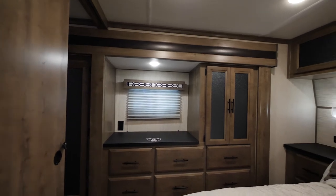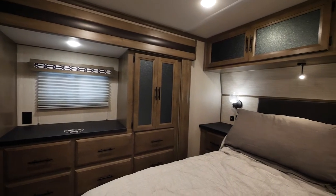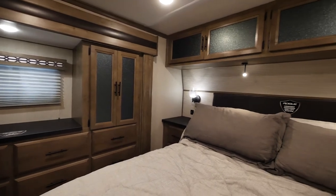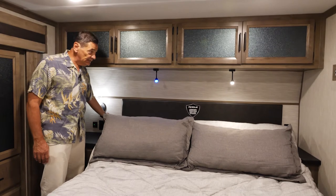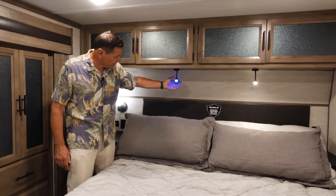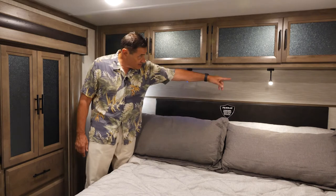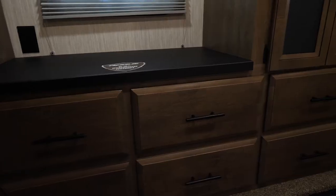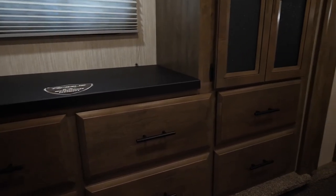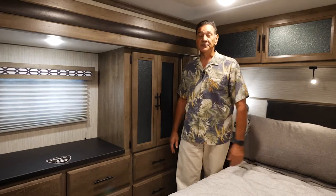You get a full-size king bed in the 4007, and it's our power bed lift system. The bed is up right now — if you want to drop it down, all you need to do is push the button. We give you a couple of reading lights: one on blue for a nice nighttime setting so you don't wake whoever's next to you, and you can push a button to go to full bright light. There's a full hanging area incorporated into the slide-out, out of the way.